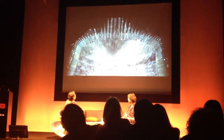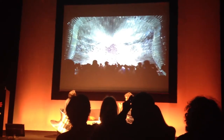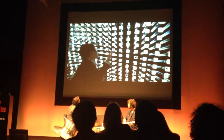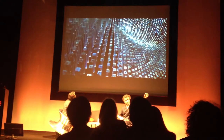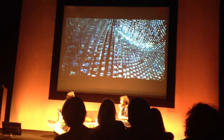Eight million people went inside this for the six months it was there, and for those six months it was the most visited British tourist attraction — including in Britain. It was the daylight coming through the 7.5 metres of each one of these optical hairs that was illuminating the interior.